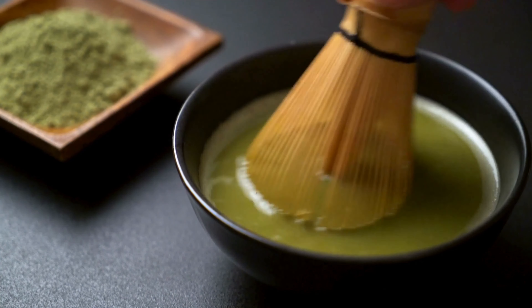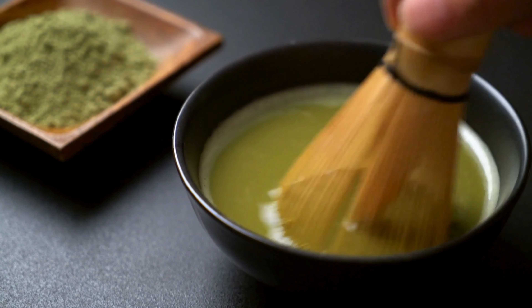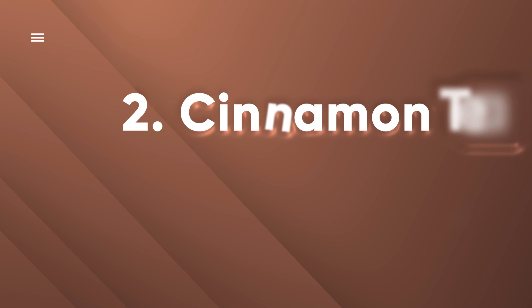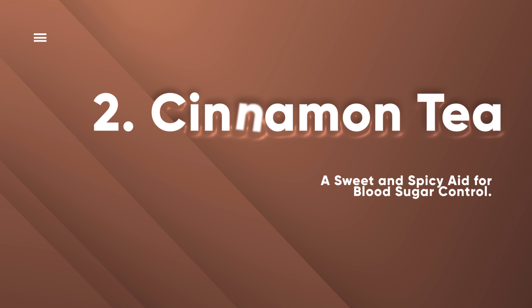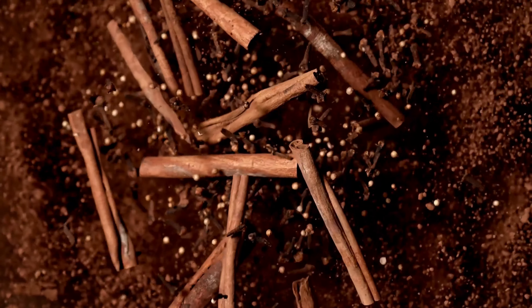But that's not all. Think of green tea as the smooth DJ at your post-meal event. Research reveals its ability to slow down carb absorption, ensuring your blood sugar rises gradually and preventing wild post-meal fluctuations. With centuries of tradition behind it, green tea is your not-so-secret weapon for managing blood sugar levels and adding a delightful twist to your daily routine.